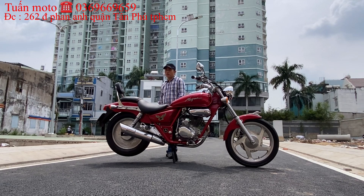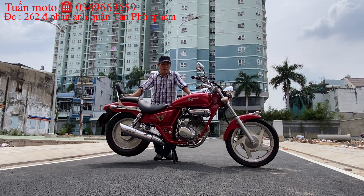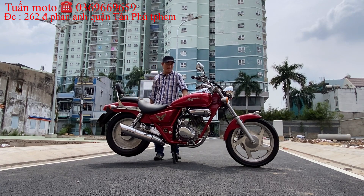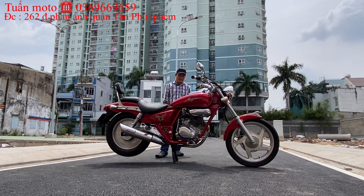Anh em nào cần thì liên lạc số điện thoại 0369-669-659, hoặc ghé thẳng cửa hàng Bình Túng Mô Tô tại 262 đường Phan Anh, phường Hiệp Tân, quận Tân Phú, TP.HCM để xem xe trực tiếp. Bình Túng Mô Tô có ship xe đến các tỉnh và có bán phụ tùng đầy đủ, ship phụ tùng cho anh em luôn.